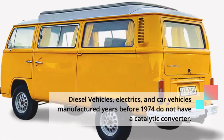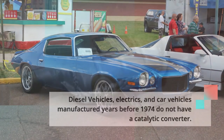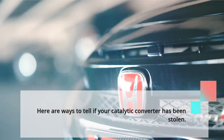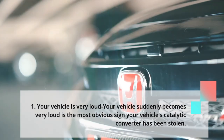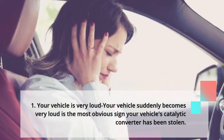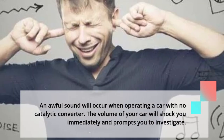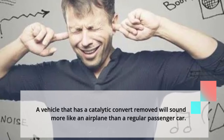How can you tell if your catalytic converter has been stolen? Number 1: Your vehicle is very loud. Your vehicle suddenly becoming very loud is the most obvious sign that your catalytic converter has been stolen. An awful sound will occur when operating a car with no catalytic converter. A vehicle with its catalytic converter removed will sound more like an airplane than a regular passenger car — it is challenging to miss.